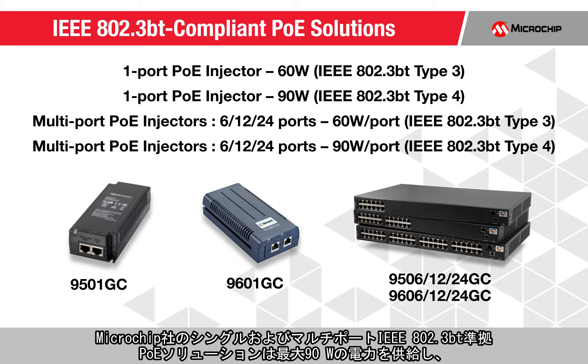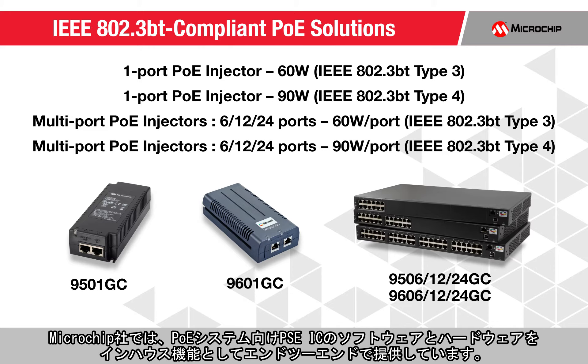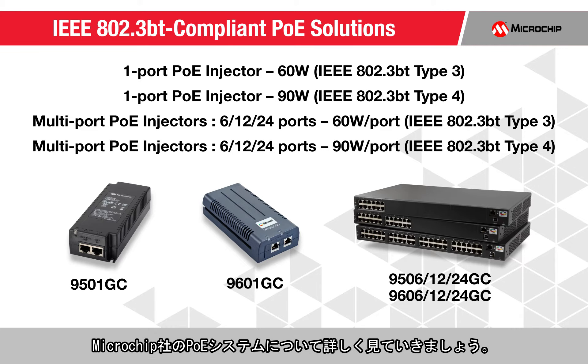Our single and multi-port IEEE 802.3BT compliant PoE solutions deliver power of up to 90 watts, while enabling seamless integration with any pre-IEEE 802.3BT devices and are fully backward compatible with the IEEE 802.3AF and IEEE 802.3AT standards. We offer end-to-end, in-house capabilities in providing power sourcing equipment ICs, software, and hardware for PoE systems. Let's take a closer look at our PoE systems.